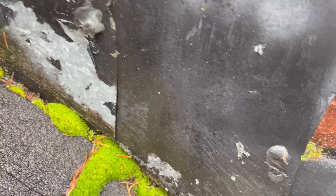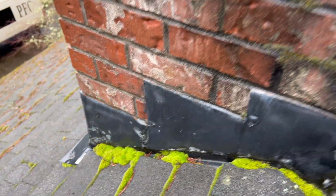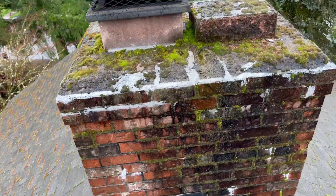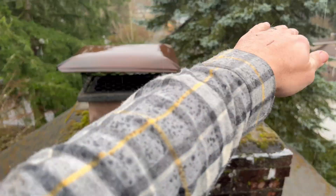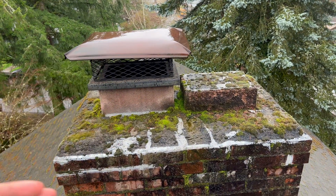There should be no nails in the masonry. It's time for a masonry repair, siloxane water seal treatment, and a proper-sized chimney cap to adequately shelter and protect the footprint of the full chimney.